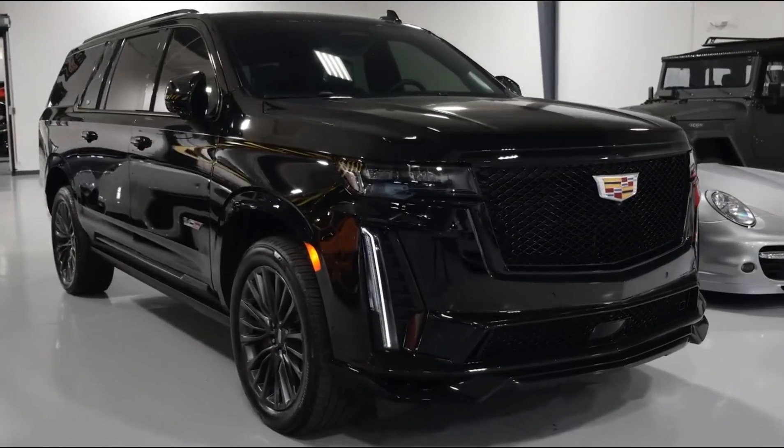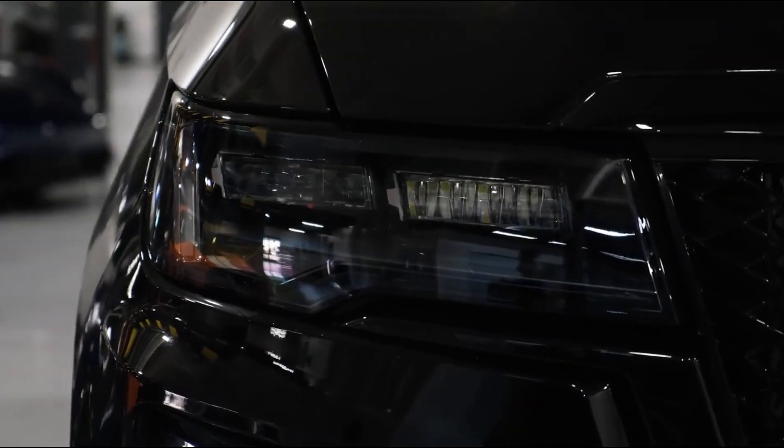All trims offer a choice between rear-wheel drive and four-wheel drive, with the exception of the V-Series, which is exclusively offered in four-wheel drive.